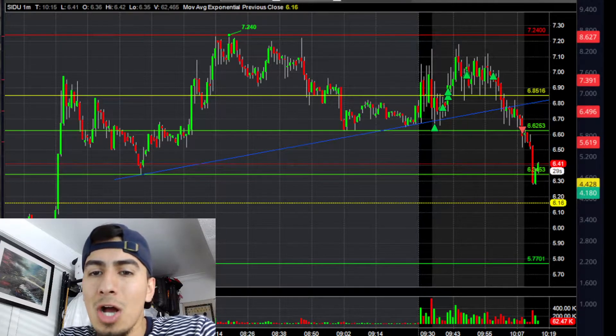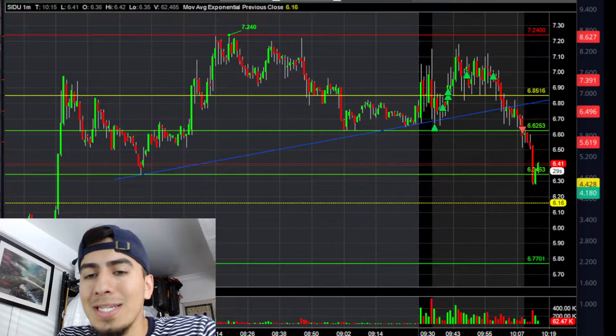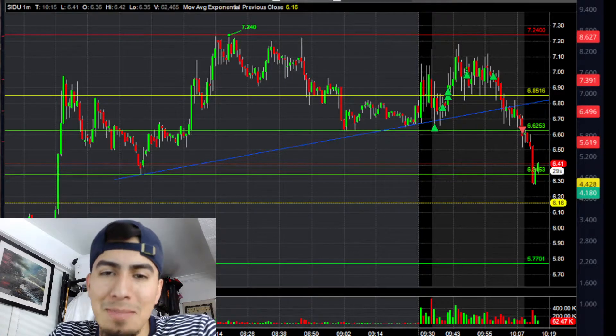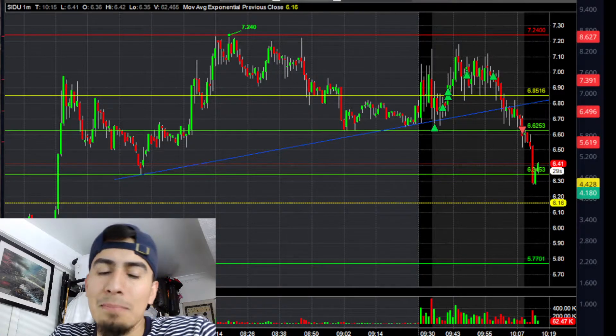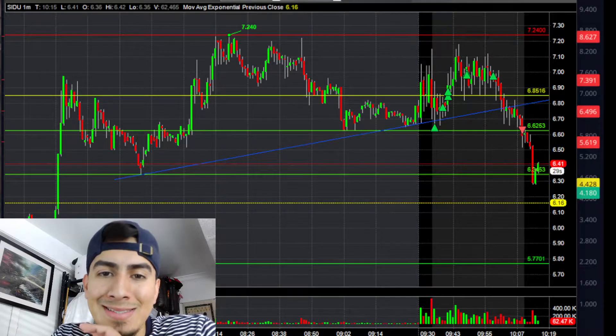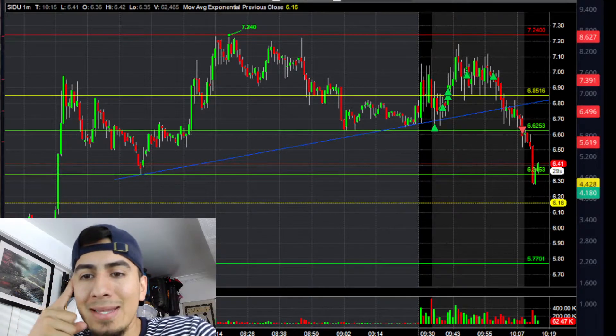I attempted to long SIDU but it didn't really have the pre-market volume I was looking for to make a decent move to the upside over that pre-market high at $7.24. That was kind of my plan there.